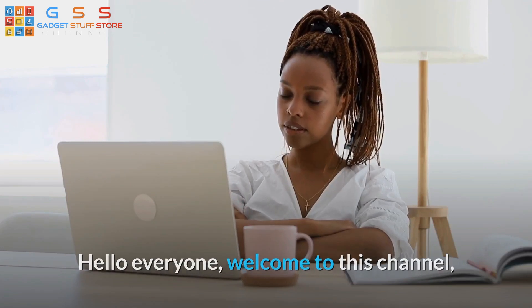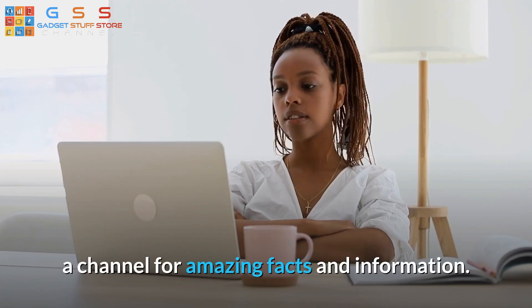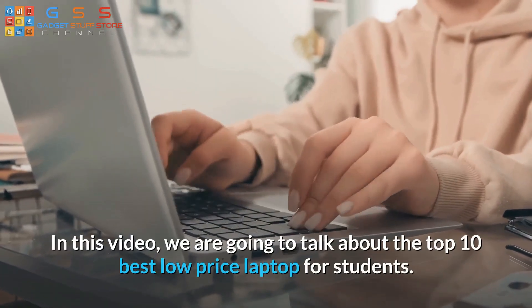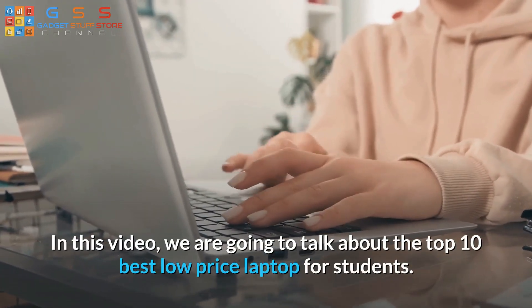Hello everyone, welcome to this channel, a channel for amazing facts and information. In this video, we are going to talk about the top 10 best low-price laptops for students.